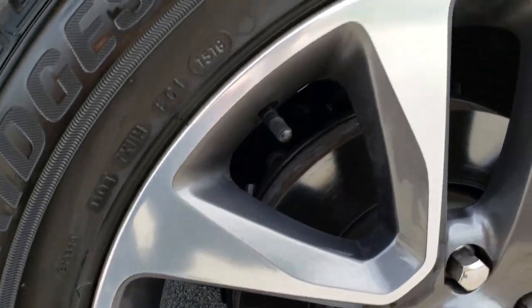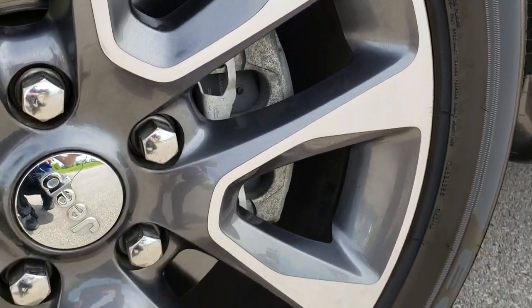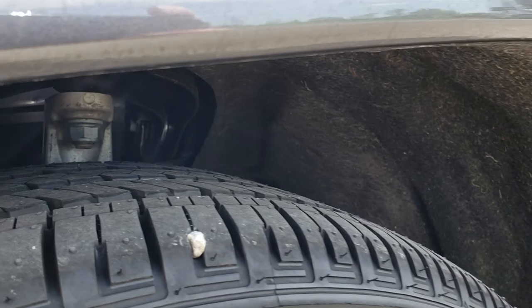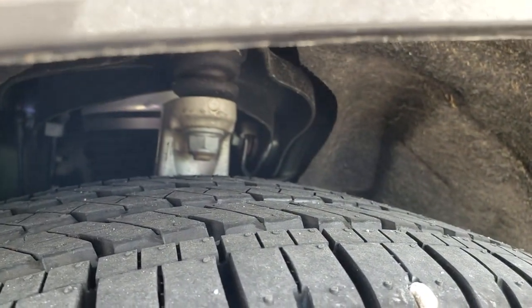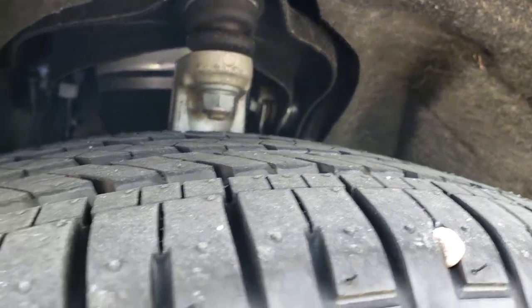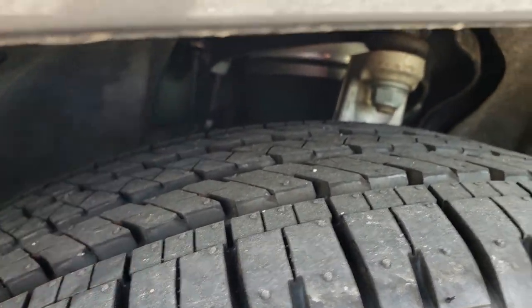This one has the 20 inch painted and polished aluminum rims — no scuffs or scrapes on this rim. And it has brand new Bridgestone Acopia tires on here. These are 265/50 R20s. You can still see the little brand new wear knobs on there — that's how you know they're new.